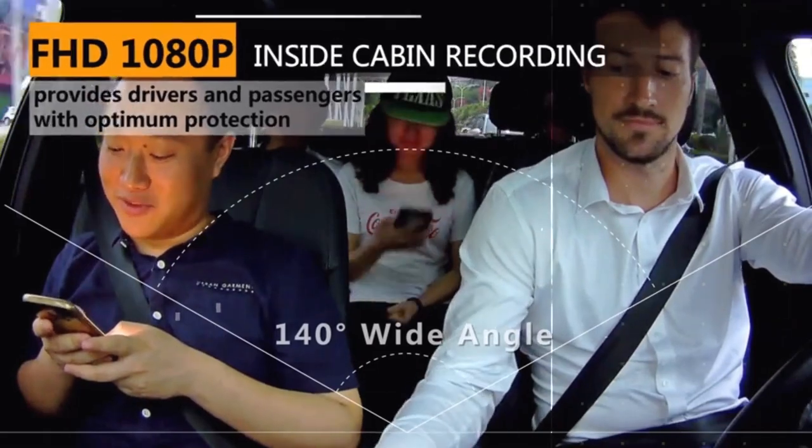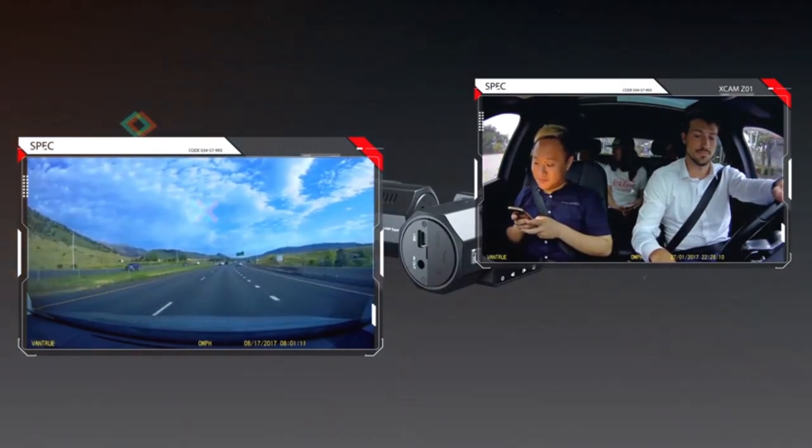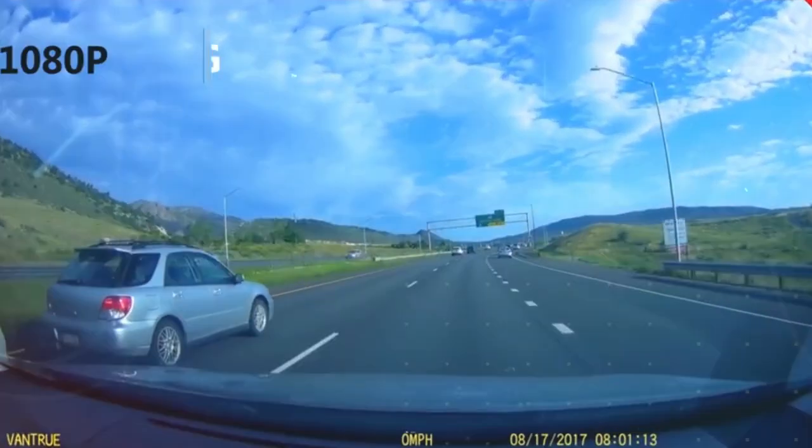With 24/7 continuous loop recording, detailed evidence always remains accessible using the seamless file overwrite function without micromanaging save protocols.